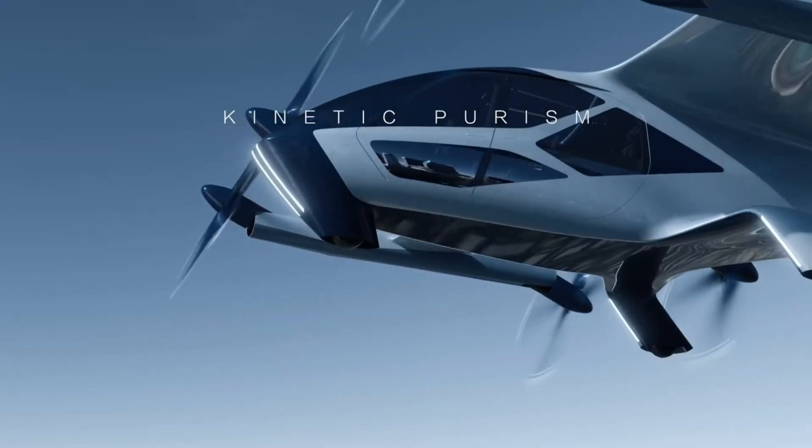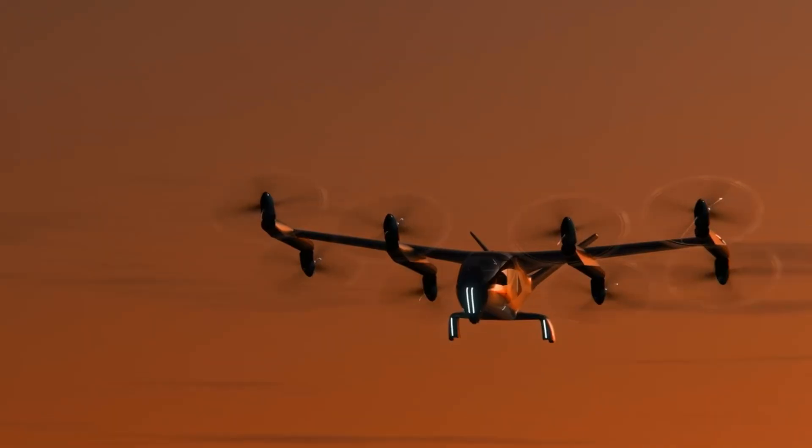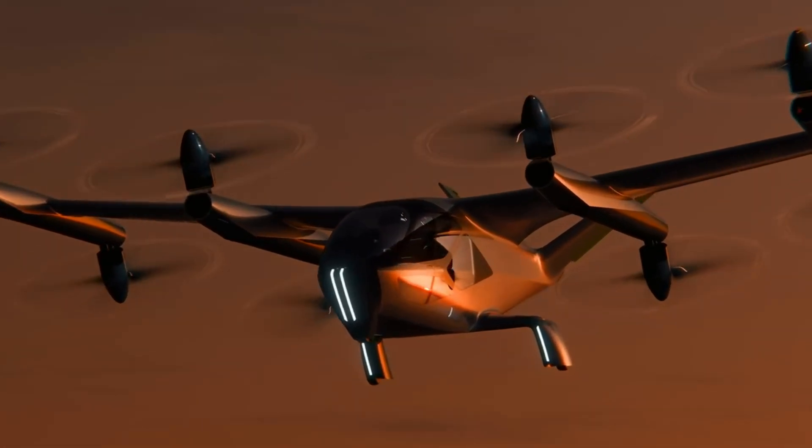Its eight tilting rotors deliver efficient vertical takeoff, smooth forward flight, and remarkably low noise — just 65 dB in hover and 45 dB in cruise.